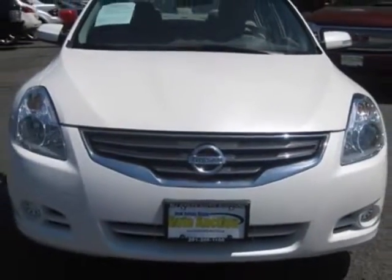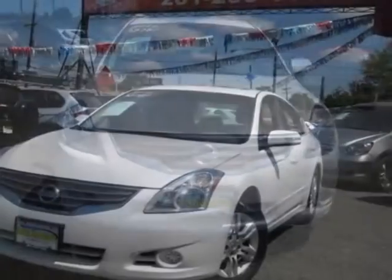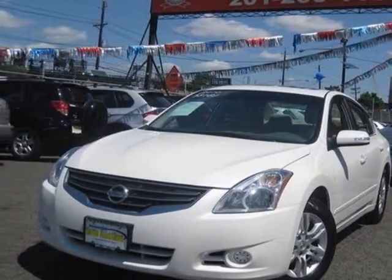This vehicle has a limited warranty. This vehicle gets an estimated 23 miles per gallon in the city and an estimated 31 on the highway.